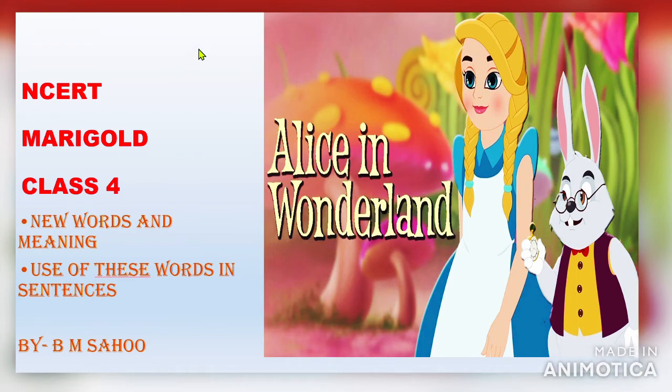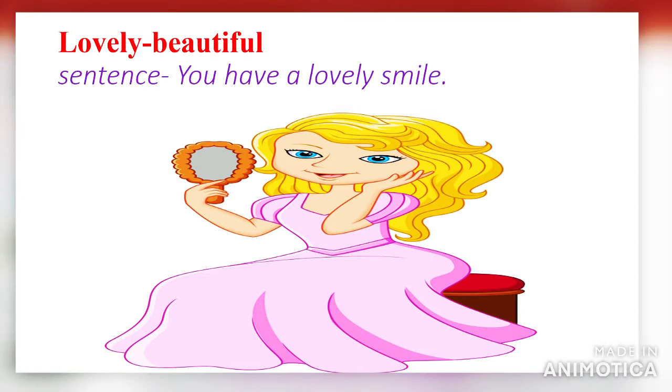Dear students, welcome to this class. Today we are going to learn new words from the chapter Alice in Wonderland. We will learn new words, their meanings, and we will use these words in sentences. This is a magical story, full of fun, so let's enjoy and learn new words.